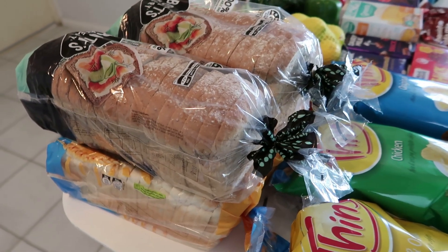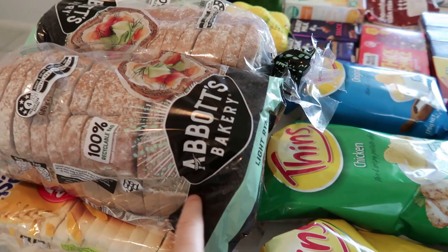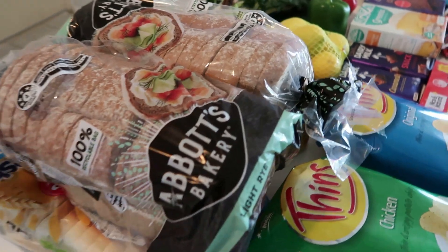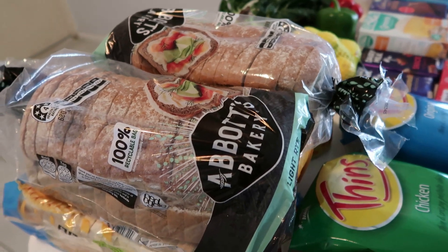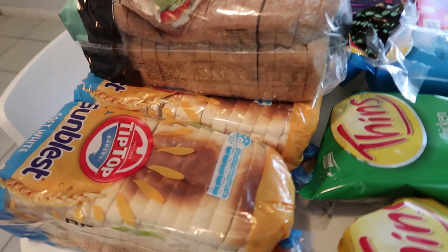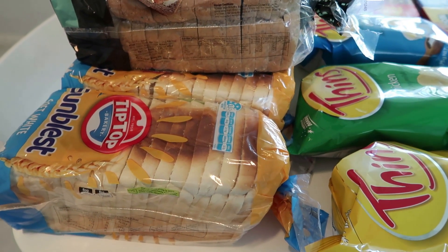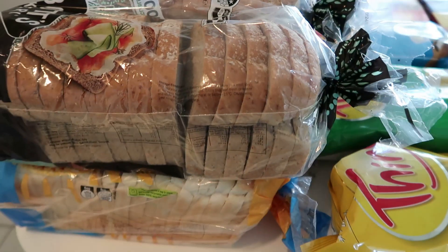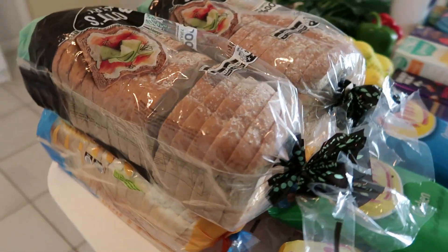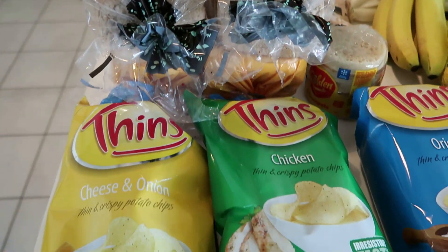I'll start here with the bread. I ordered three loaves. I got the Abbott's Bakery light rye because the rye bread I got last time — which I really like — they didn't have in stock. I ordered the one that was 700 grams but they didn't have it, so they gave me two Abbott's breads which I'm not complaining about — they're like $4.90 a loaf. I also got some home brand bread but they didn't have that, so they gave me the Sun Blessed white sandwich bread for the kids' lunches.